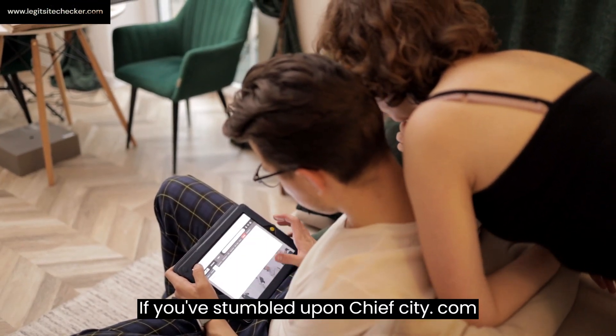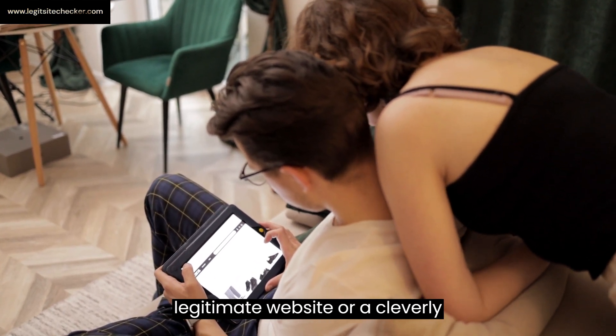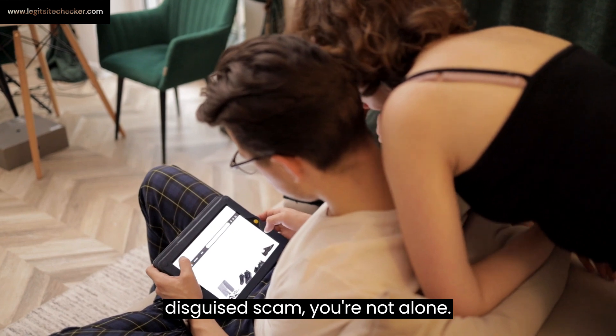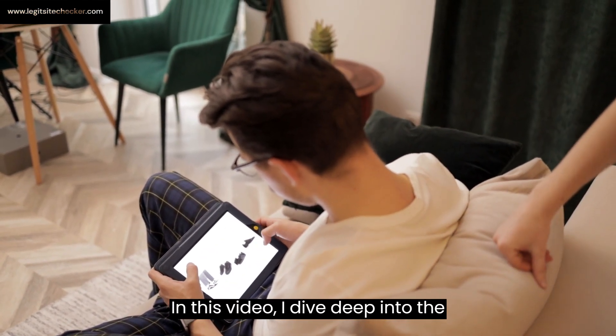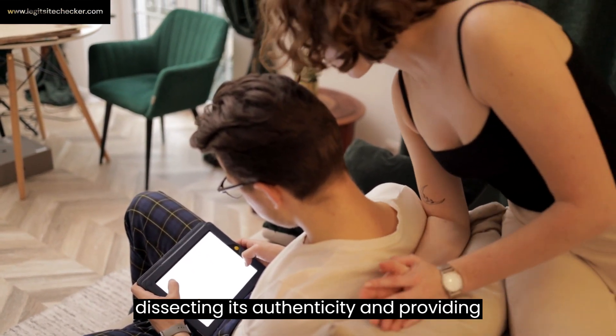If you've stumbled upon sheafcity.com and are wondering whether it's a legitimate website or a cleverly disguised scam, you're not alone. In this video, I dive deep into the intricacies of sheafcity.com, dissecting its authenticity and providing you with the insights you need to make an informed decision.